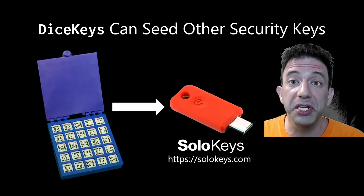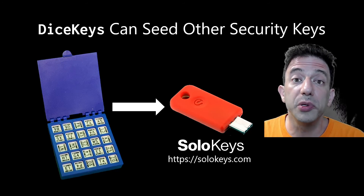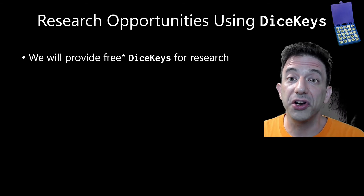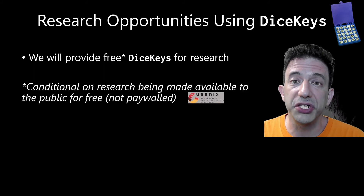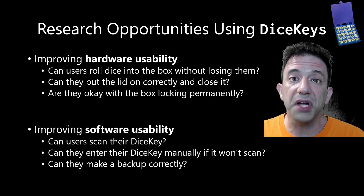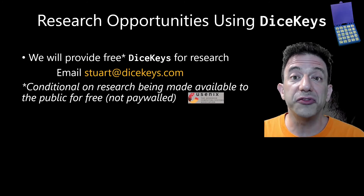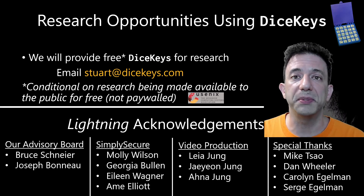And you'll soon be able to use your dice key to seed the keys you carry with you, including those made by SoloKeys, so that if you lose or break one, you can replace it with a cryptographically identical replica. If you are a security researcher and would like to study dice keys, we have a supply we can provide at no cost, so long as you will be sharing your research at no cost. You could investigate ways to improve the usability of the hardware or software, as well as ways to ensure users understand the product's risks and can protect themselves from attacks. If you're interested, please drop me an email. Thanks for watching, and thanks to everyone who has helped out with DiceKeys.